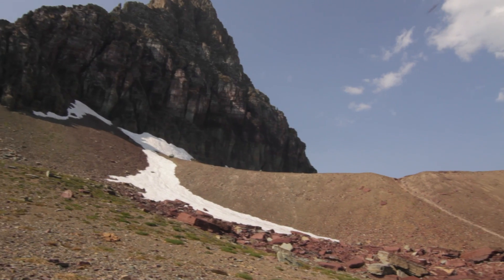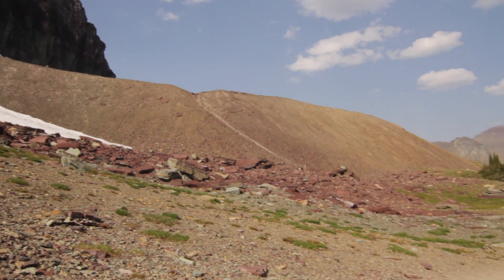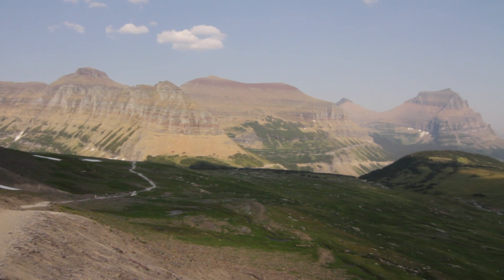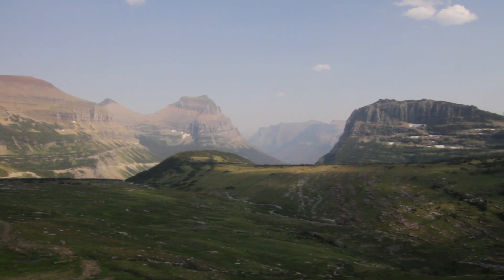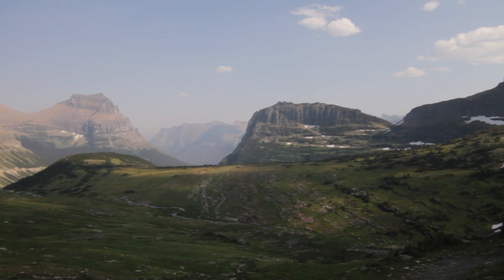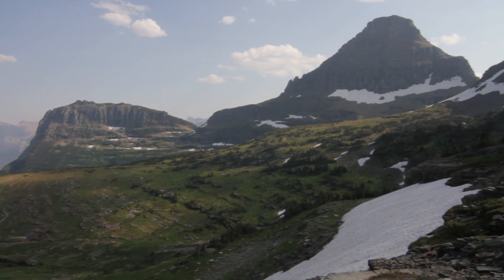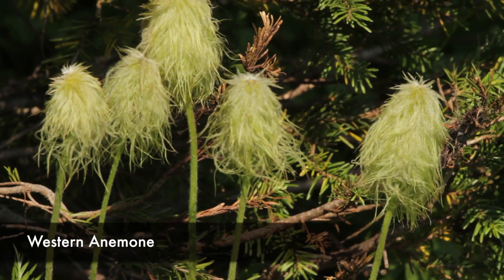The big mountain on the right as you're walking up is Clements. Notice the moraine coming off of it — that's glacial material that gets chopped up and creates what looks like a big sand pile, but it's actually concrete-hard. If you walk on top it's really slick because of all the little rocks.